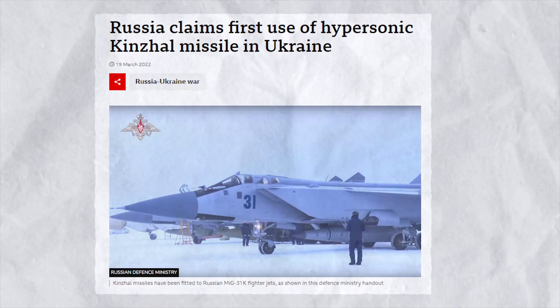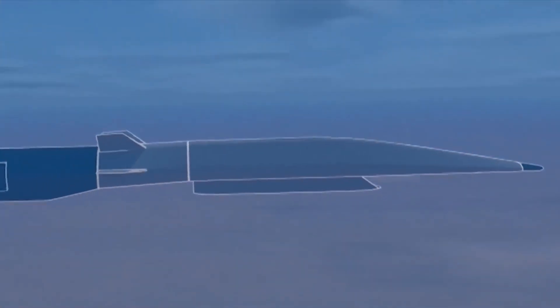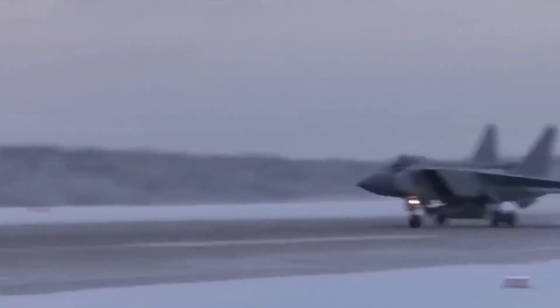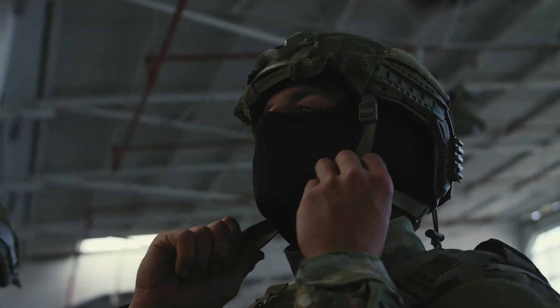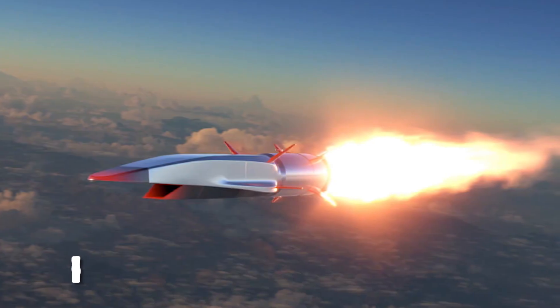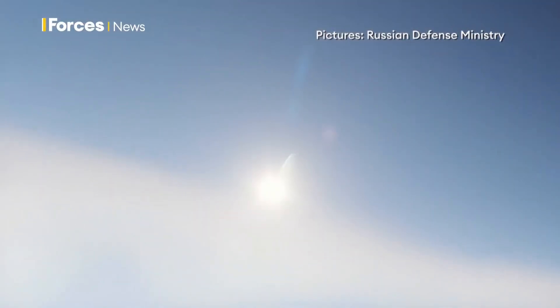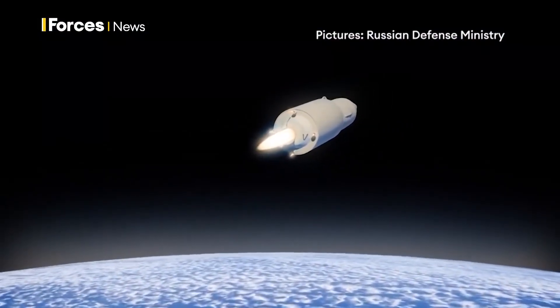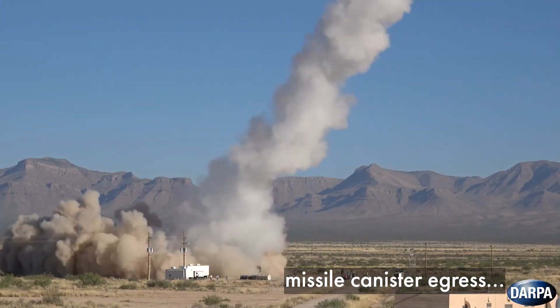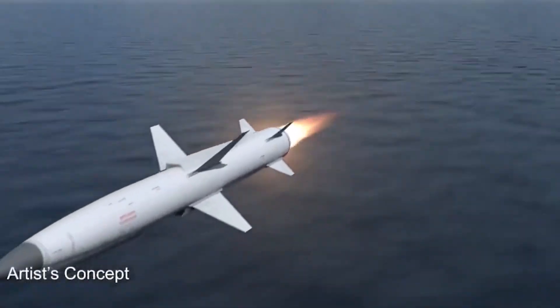Russia too has showcased its commitment to supersonic flight, unveiling the Kinzhal air-launched hypersonic missile capable of reaching speeds of Mach 10, bolstering its ability to challenge adversaries. This development has introduced greater complexity to global security. In response, the United States Air Force and other branches have initiated the Hypersonic Air Breathing Weapon Concept, or HAWC, seeking to expedite the development of air-breathing hypersonic cruise missiles that will prove pivotal in the US's hypersonic arsenal. Simultaneously, DARPA is on the verge of creating a new breed of hypersonic weapons to maintain America's technological superiority.